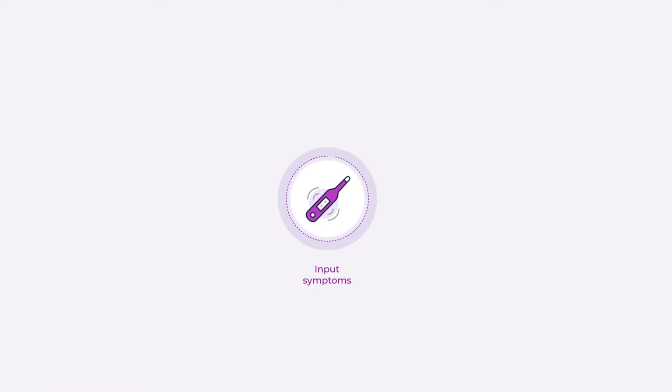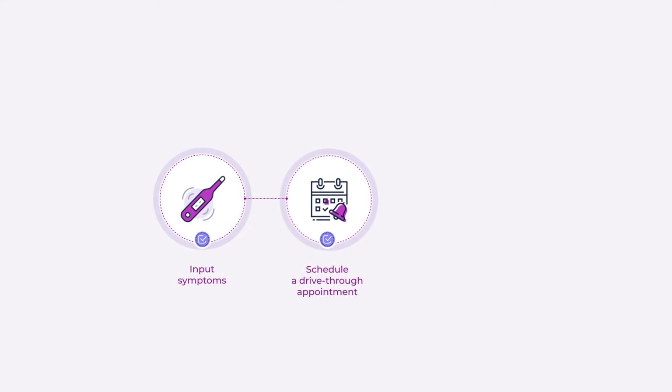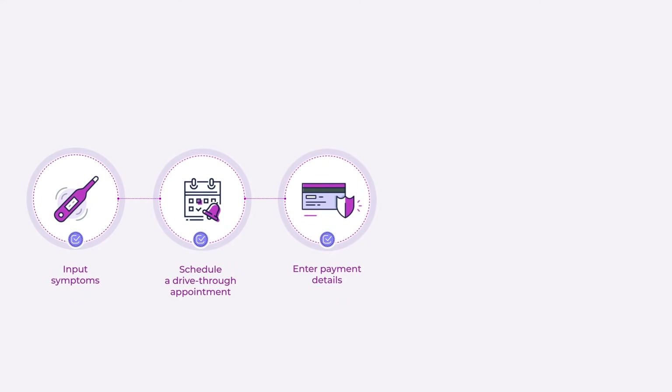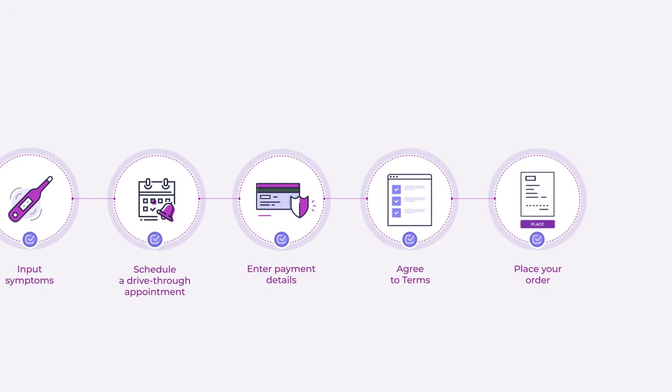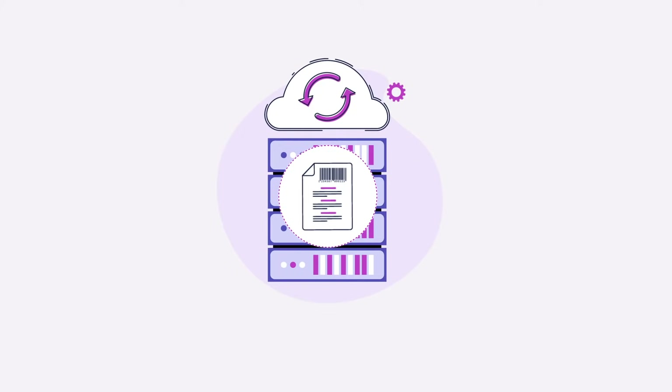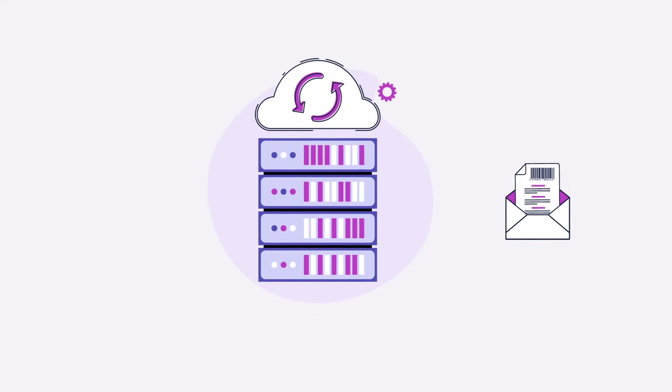Next, the patient inputs symptoms and provides other required information, schedules the drive-thru appointment, enters his or her payment details, agrees to terms, and places the order. A requisition is generated and an email is sent to the patient.